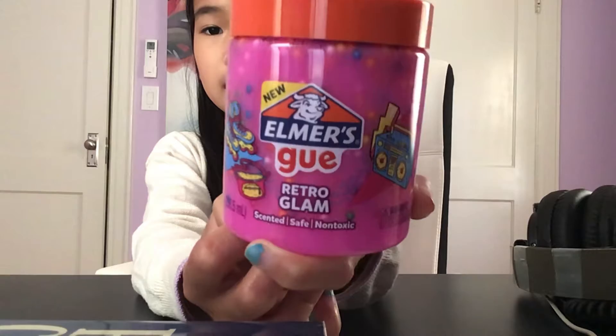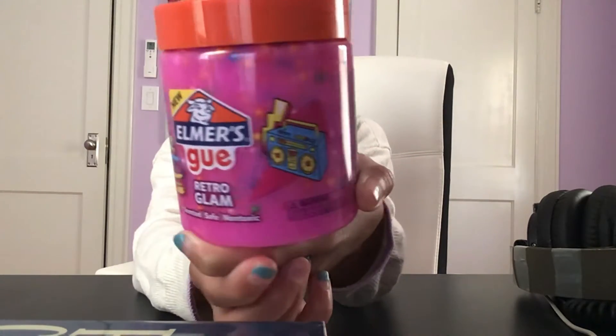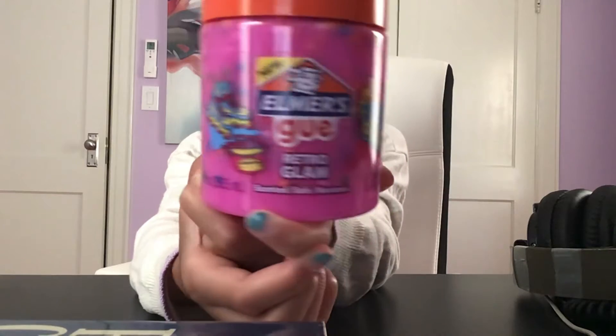The name of this slime is Retro Glam and you can get it at a nearby Michaels or Target. It's new, it's scented, it's safe, and it's not toxic. And it's really cute. So yeah, let's start the review.